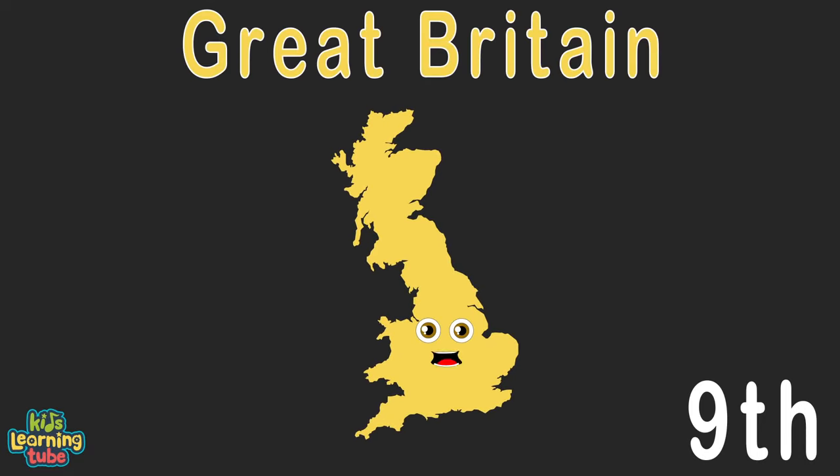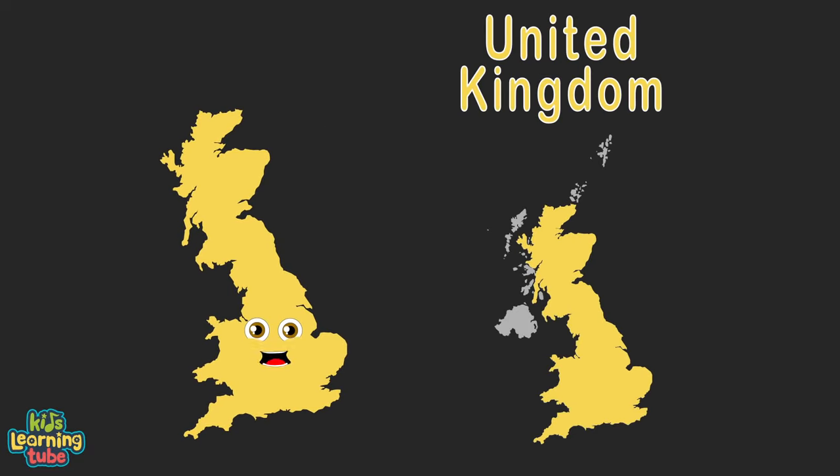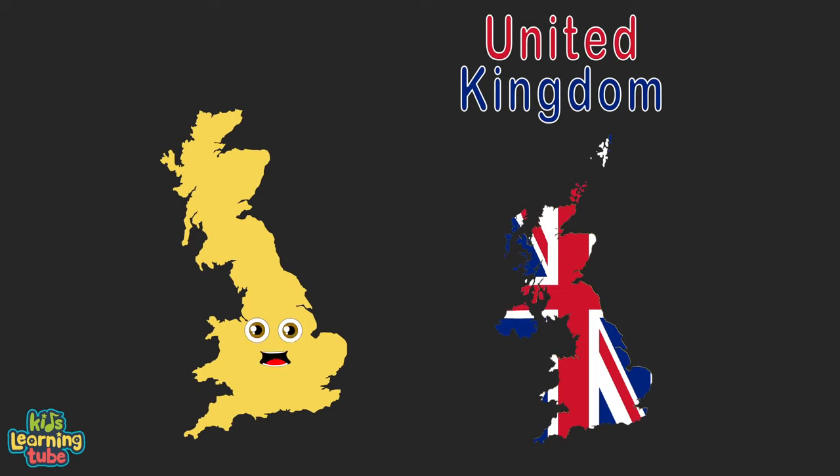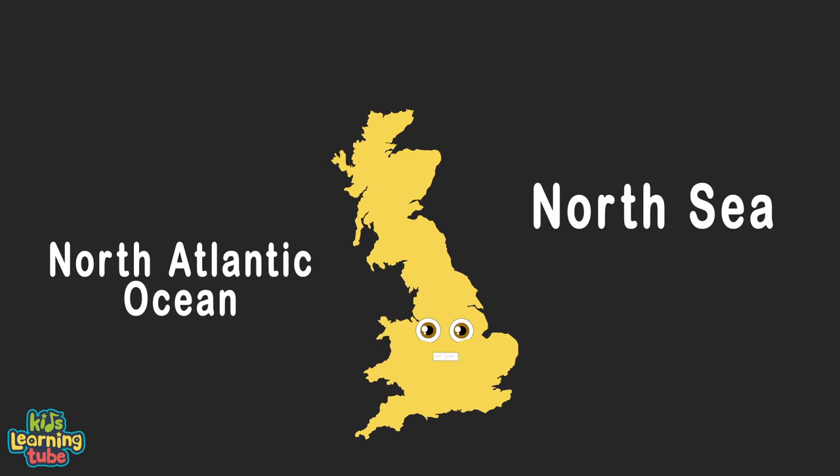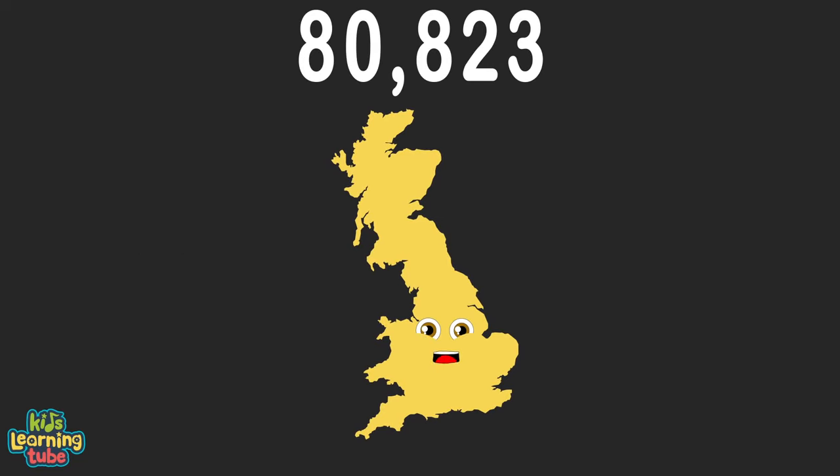I'm Great Britain, an island in the UK located in Europe. I hope you hear what I say. I'm touching the North Sea and the North Atlantic at 80,823 square miles. I'm big but not gigantic.